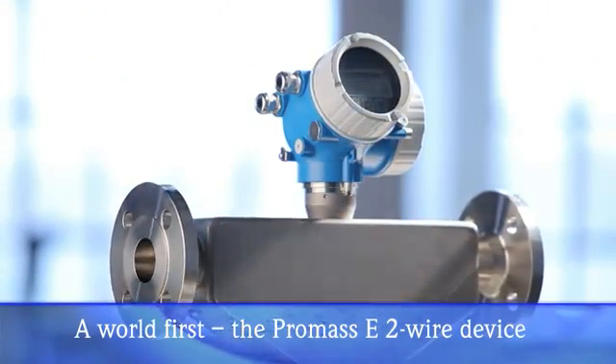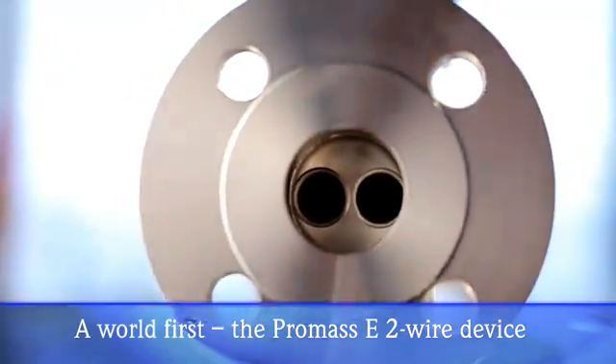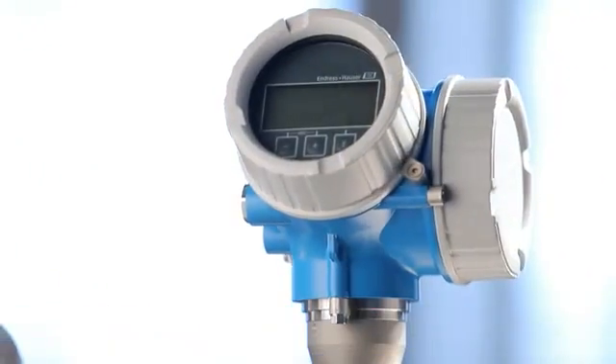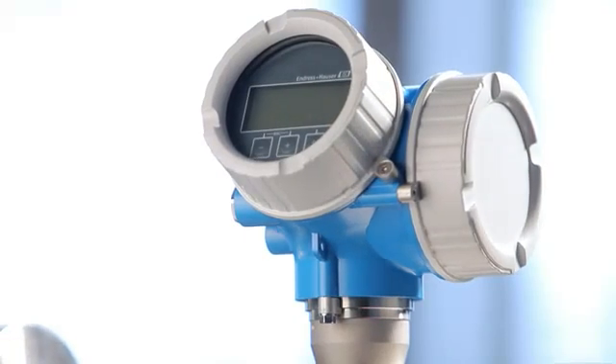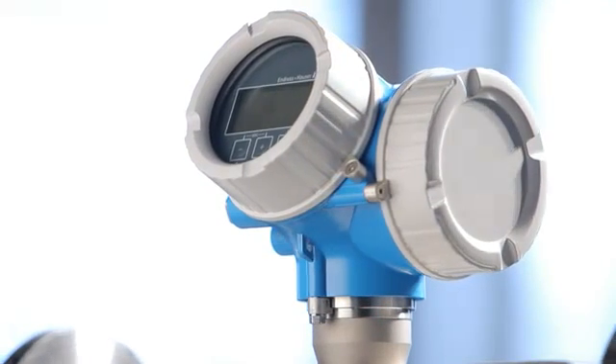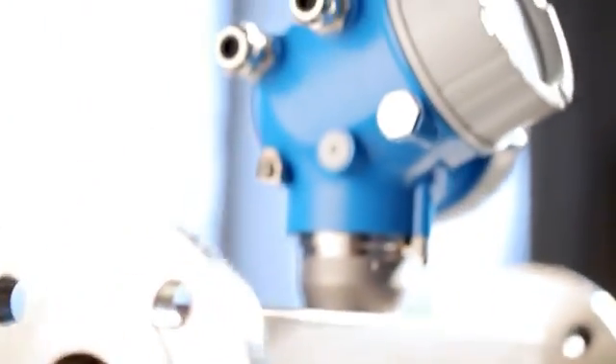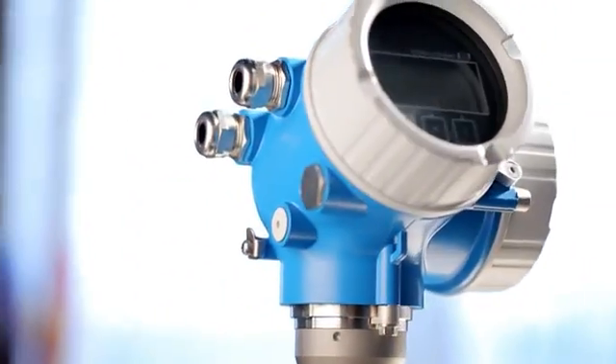Would you like to combine the benefits of Coriolis flow measurement with those of cost-effective 4 to 20 milliampere loop-powered measuring technology? Would you like to use a flow meter that fulfills all common standards in the chemical industry, such as SIL, HART, or NAMUR?